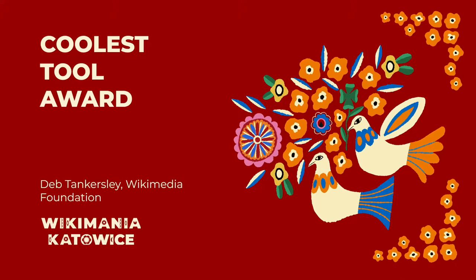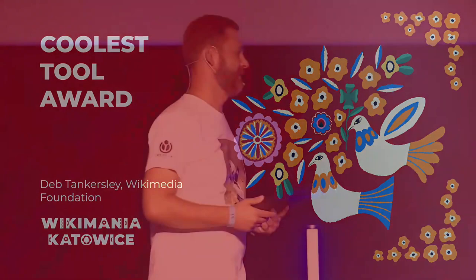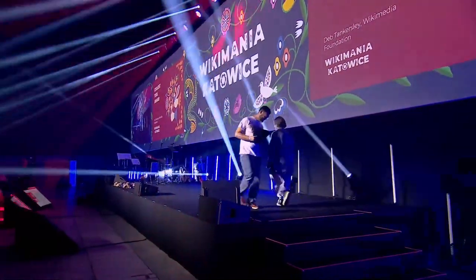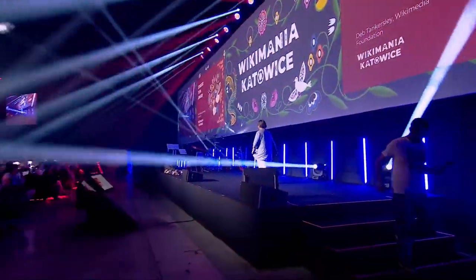I know that I will mispronounce someone. So Deb Tankersley — applause! Hello all, this is really fun to be up here.